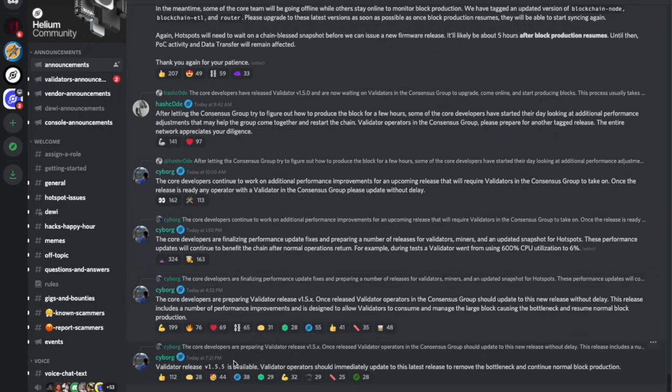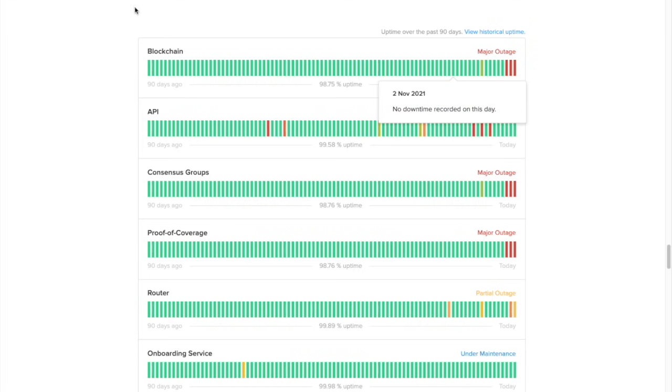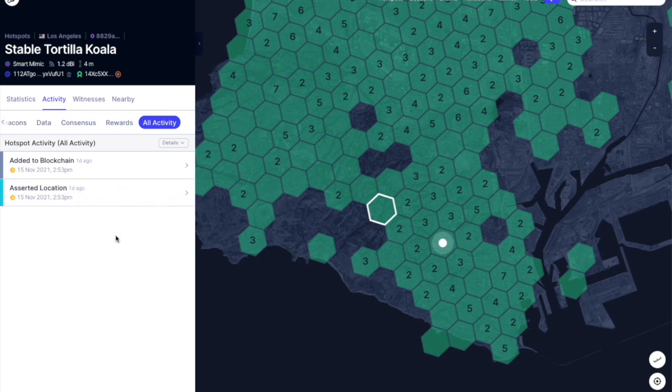If we look at the updates, the latest update at 7:21 PM shows that the other updates throughout the day were letting the consensus group know the core developers were working on performance and updates for the new release. The latest update states that validator release v1.5.5 is available, and validator operators should immediately update to this latest release to remove the bottleneck and continue normal block production. That sounds like the fix is in, but as we went through all the different status checks, it doesn't seem like anything is happening — this is still the latest hotspot added to the blockchain.